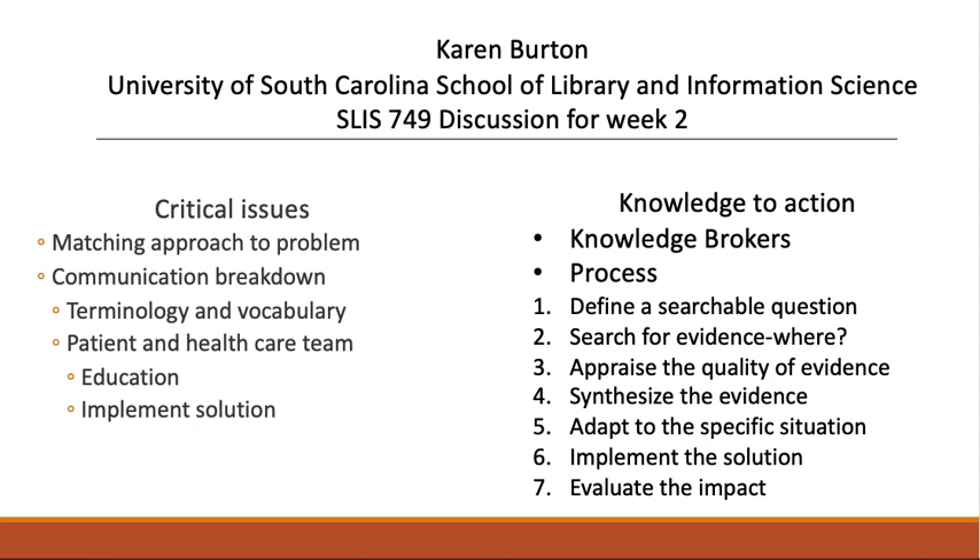There are many models that can be followed for translating evidence into practice. I enjoyed learning about one used by public health professionals in Canada called evidence-informed decision-making. I liked this one because the steps closely followed the scientific method, which I am already familiar with. This model includes seven steps. First, you must define a searchable question. Then you search for evidence. The PubMed tutorial that we've been working on is a good place to start. Step number three, you appraise the quality of evidence — is it one paper, a systematic review, a meta-analysis?